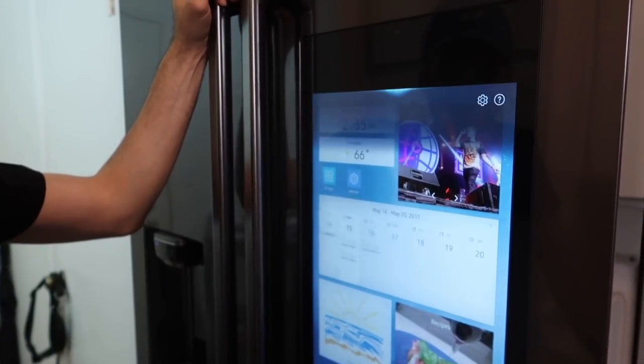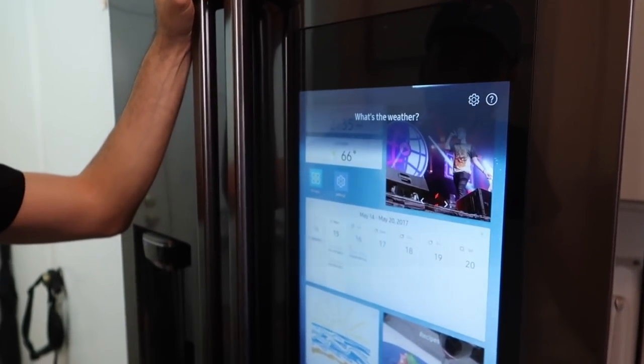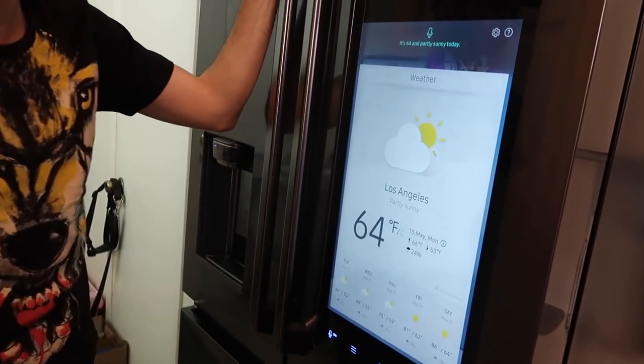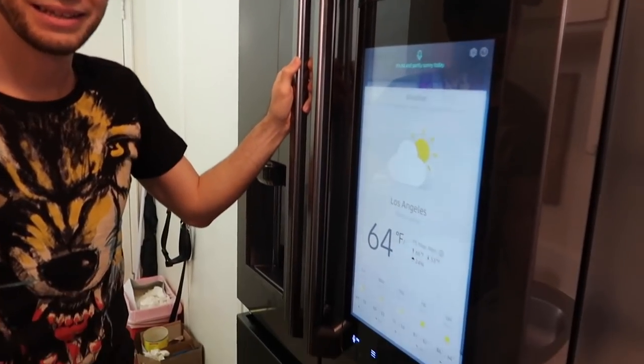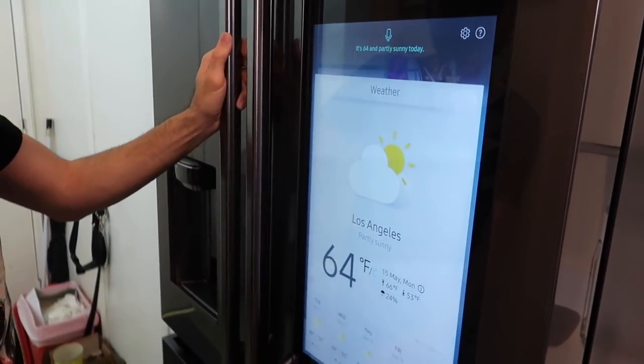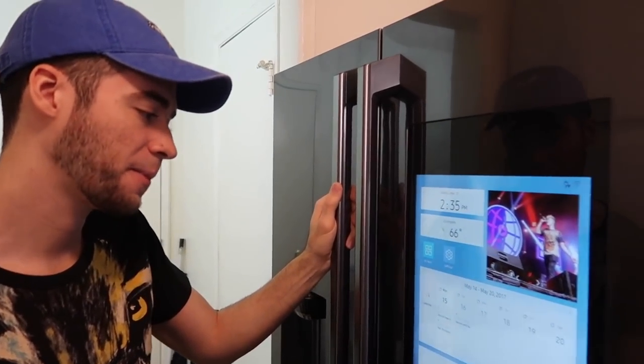Another feature in here — we've heard of Siri, we've heard of Alexa, we've heard of Hey Google. This one has the Samsung assistant called Bixby. Bixby, what's the weather? 'It's 64 and partly sunny today.' Wait, wait, wait — she talks? I forgot to mention that. I thought it was just going to show the weather. No, you get to talk to the refrigerator, dog. Oh my Lord, it talks!